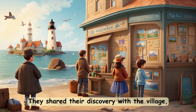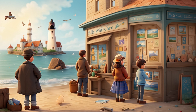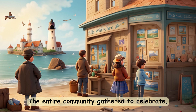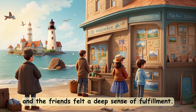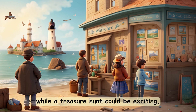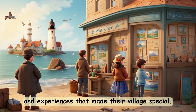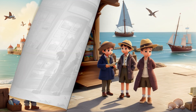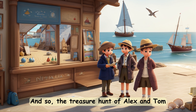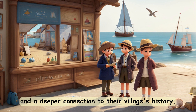They shared their discovery with the village, organizing an exhibition to showcase the letters and paintings. And so, the treasure hunt of Alex and Tom ended with not just a chest of letters and paintings, but with memories and a deeper connection to their village's history.